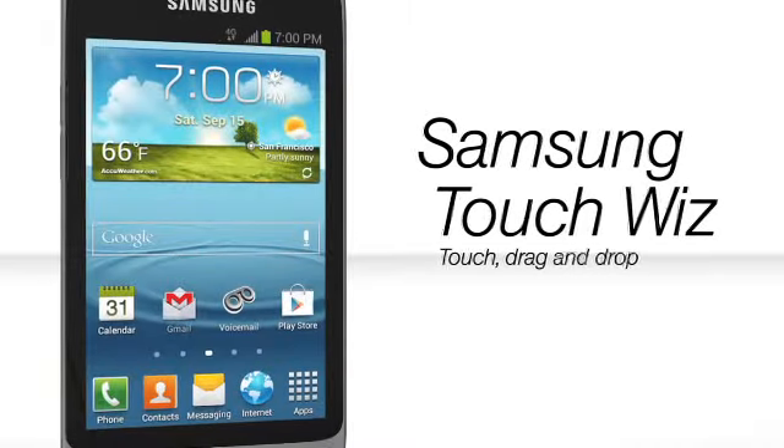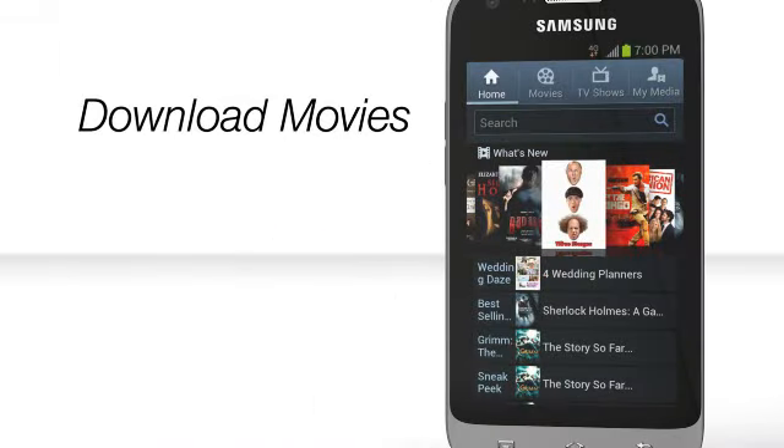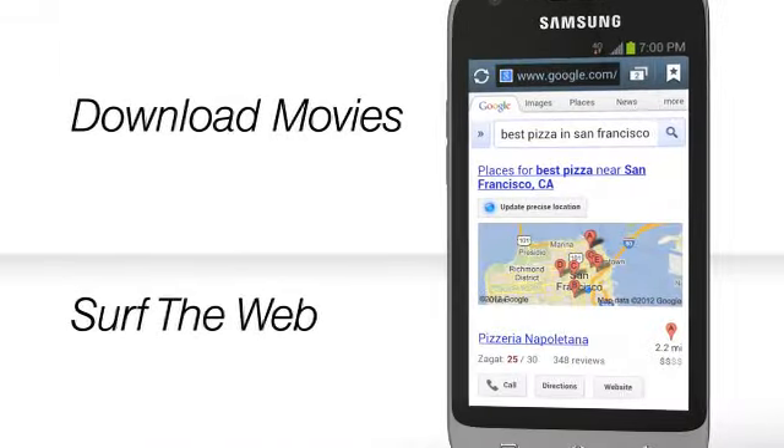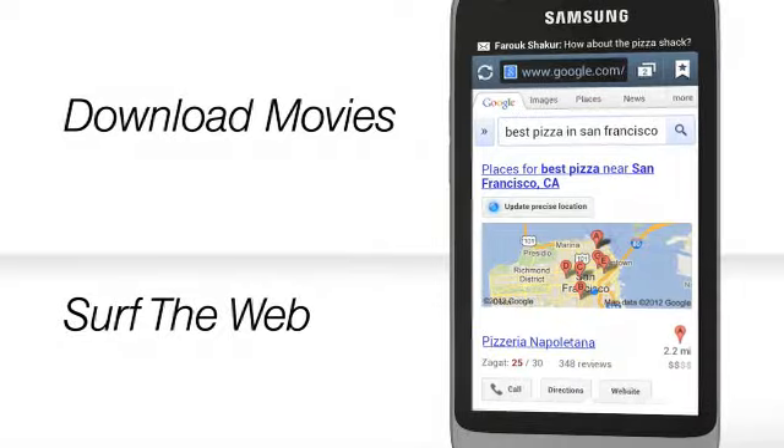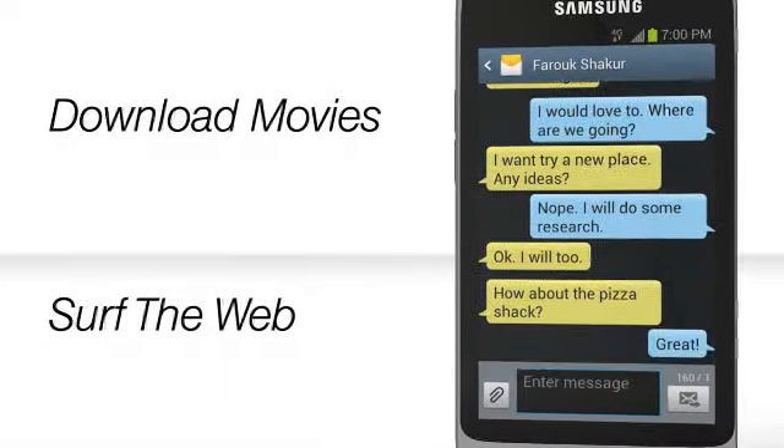Simply touch, drag, and drop to add your favorite widgets to your home screen. Whether you're downloading movies or just surfing the web, the Samsung Galaxy Victory 4G LTE helps you stay connected in new ways at unprecedented speeds.